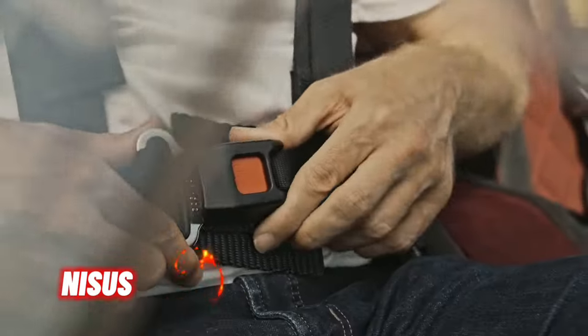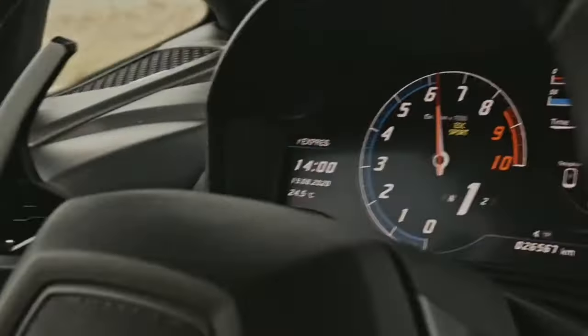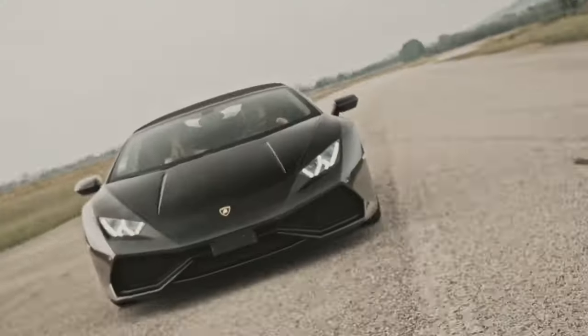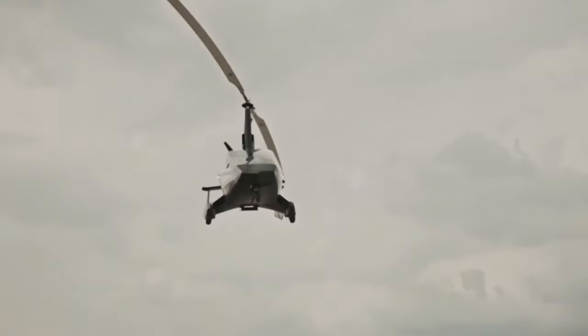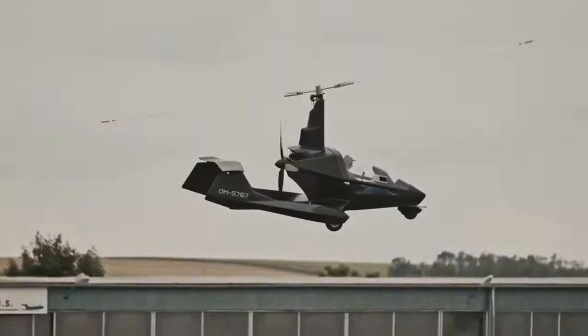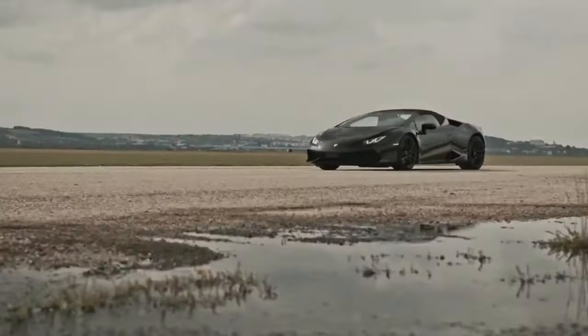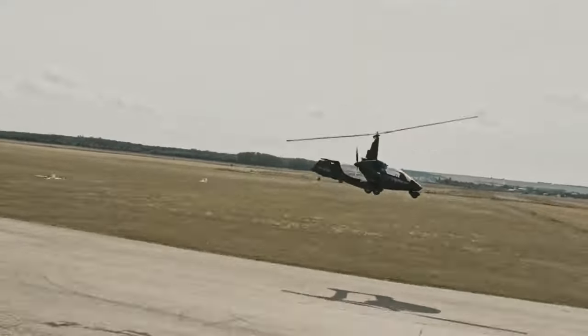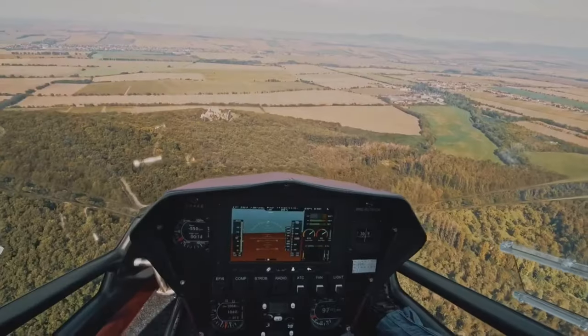Nises Azero is an exciting venture in aviation, offering a unique blend of recreational and professional flying. Nises takes inspiration from a century-old history of aviation and builds upon the gyroplane concept. Gyroplanes are renowned for being the easiest aircraft to pilot ever designed, combining safety, speed, and comfort — making them an excellent choice for both novices and experienced aviators.